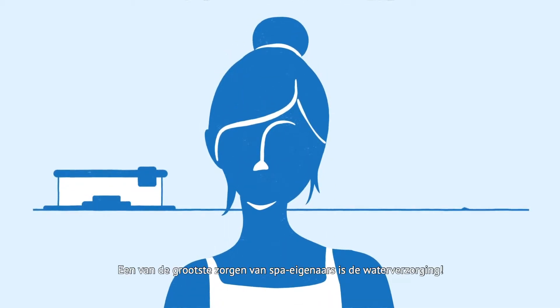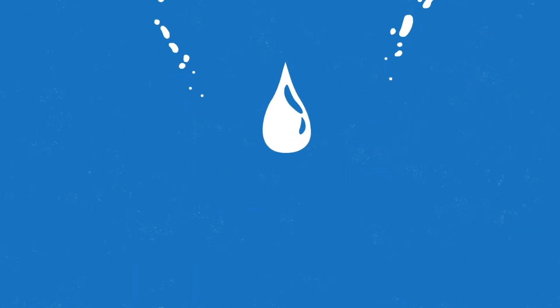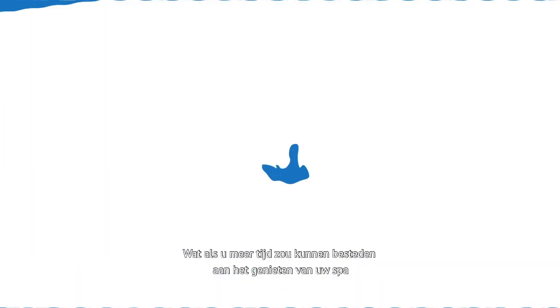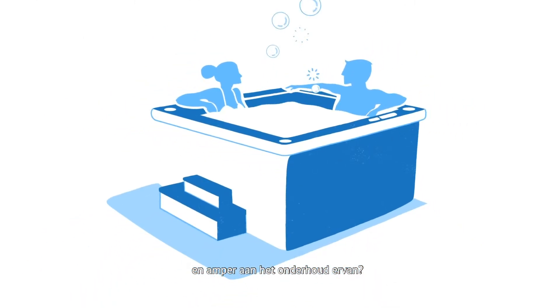One of the primary concerns about owning a spa is water care. What if you could spend more time relaxing in your spa and almost no time maintaining it?